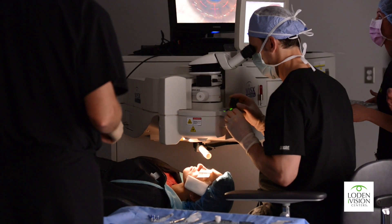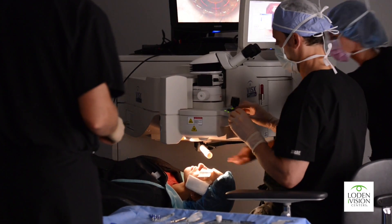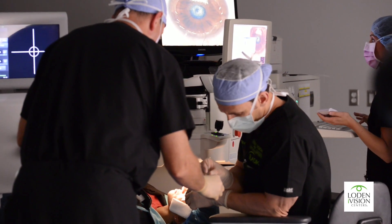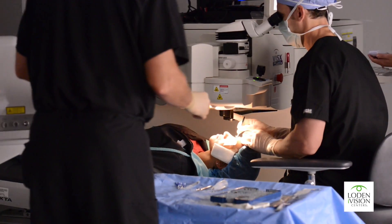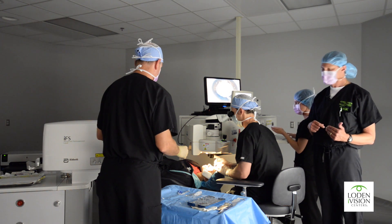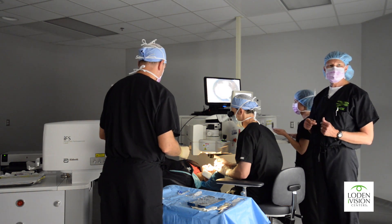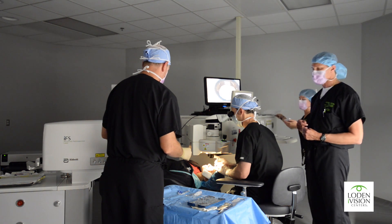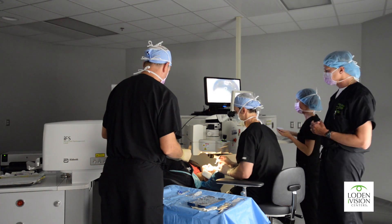Just a couple seconds left, Angela — wonderful. The treatment is already done. Now we're going to put a medicine called mitomycin on the eye for 30 seconds. This improves the healing of the eye. There are a lot of reports of haze with PRK on the internet, but if you use mitomycin, you won't have haze issues. This greatly improves recovery time and decreases the amount of time you need to use post-operative steroid drops.